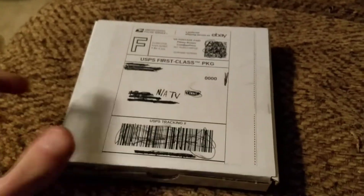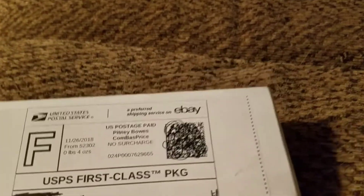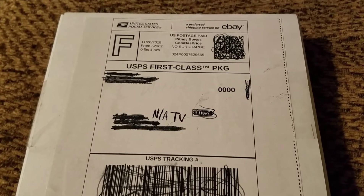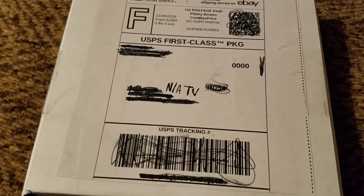Hey guys, it's Austin, and today we have a package from eBay. I ordered a coin off of eBay, spent $19, and it's a graded coin. I'm gonna unbox this and then show you the coin.